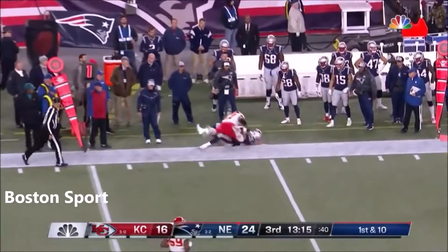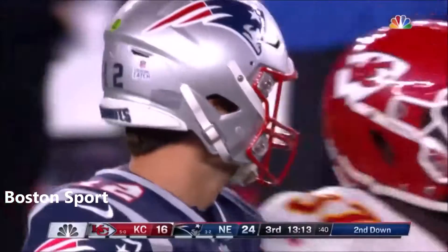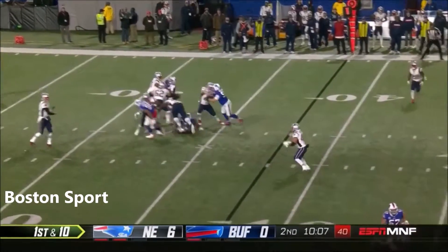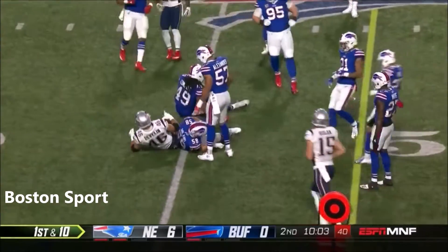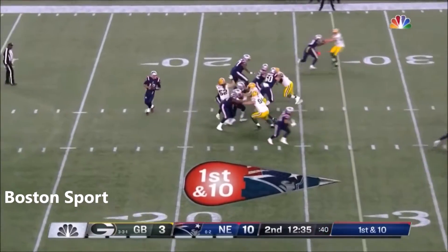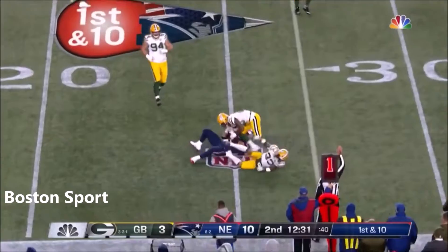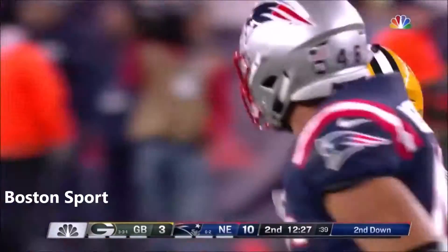Brady has time, goes to the fullback. Exchange Devlin, going to pick up the four yards. Brady is going to check down underneath — oh, Devlin — just pile driving ahead. He puts Devlin, the fullback, in as well. Matthews gets taken down and the pass is caught by the fullback, Devlin, who played in the Pro Bowl last year.